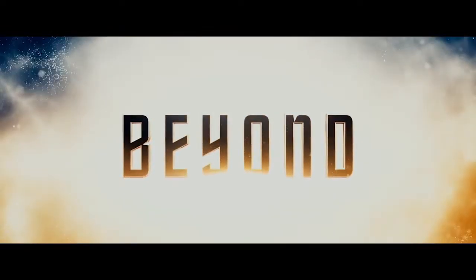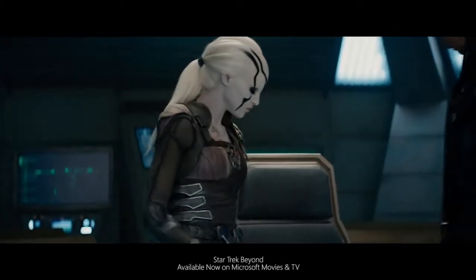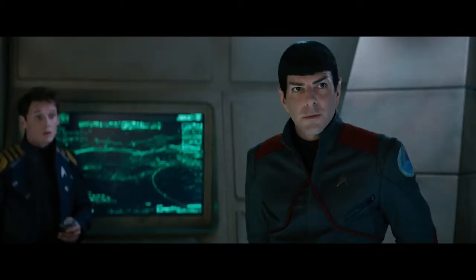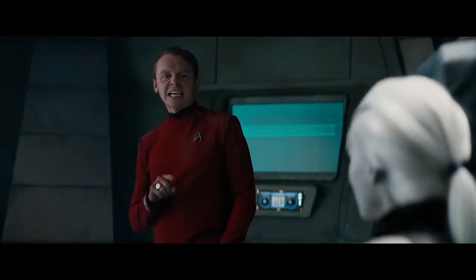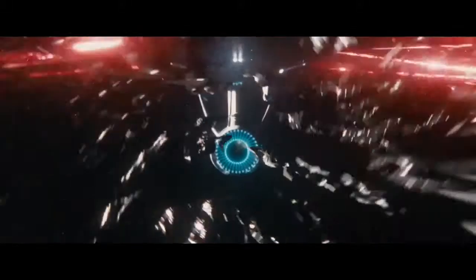But the fun doesn't end there — in fact, it's about to go intergalactic. Available now: Star Trek Beyond. With their mission into deep space well underway, the crew discovers a mysterious new enemy that threatens the safety of man and alien kind alike. Pick up this epic voyage in the Movies and TV section now and play it on your Xbox or Windows 10 device.